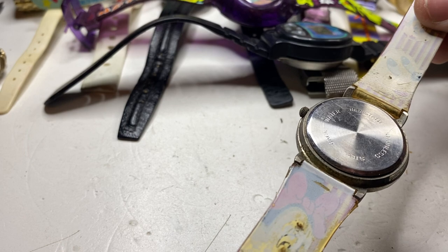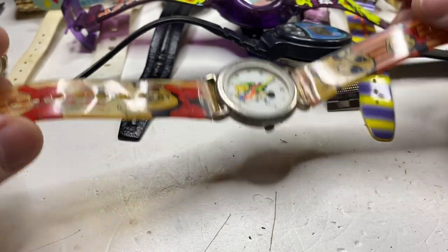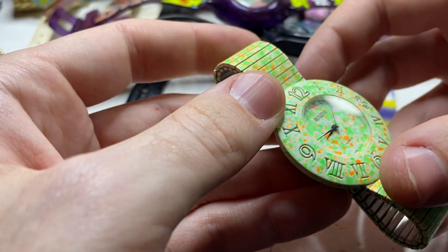Mickey Mouse — kind of a neat watch. I would probably change the strap, but if it works...